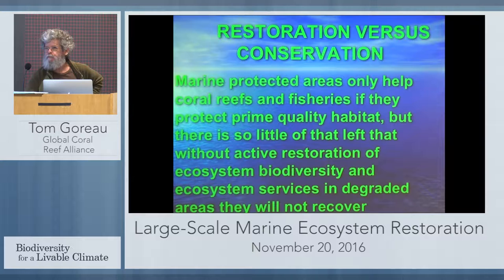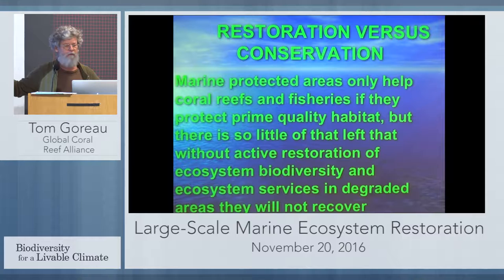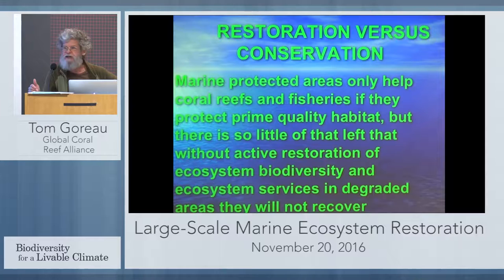I've been at marine protected areas all over the world. I've never seen one that has more corals as a result of its management than if they'd never been managed at all. The so-called hope spots are simply places where it hasn't been hot enough to have catastrophic bleaching — it has nothing to do with their management. In the areas being managed, the corals are disappearing just as fast as everywhere else because the factors killing them are global warming and new diseases, and that's something local management can't do anything about.